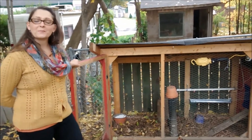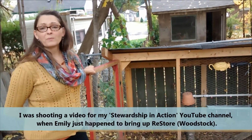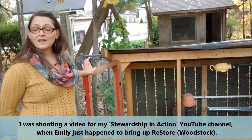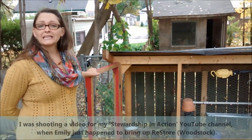We were really fortunate to be able to build our coop with about 90% salvaged and reused material. We purchased a lot of our materials from Habitat for Humanity ReStore — all of the lumber, the shingles, hardware. We purchased it from the ReStore. We spent very little on the coop.